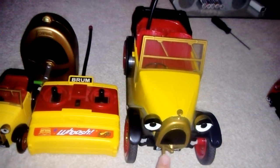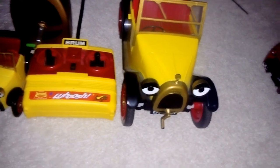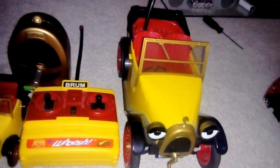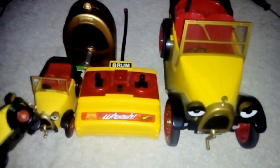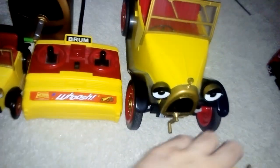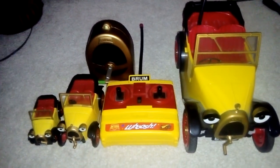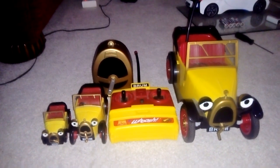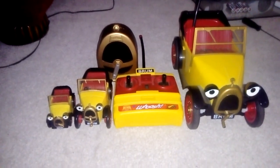I'll be taking my Brum collection with us, and we'll even take the cars from Radiator Springs. Sometimes I wish we could have Brum meet Disney Cars, but he belongs to Ragdoll Productions and not Walt Disney — but they're both good. I'm never too old for this. Anyway guys, stay tuned for the next part where we'll be doing a vlog showing my holiday in Cotswolds or Bourton-on-the-Water. Thank you all so much for watching and subscribing, and I'll see you in the next one!